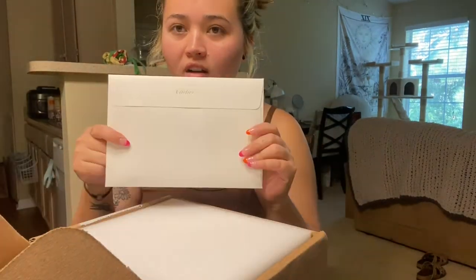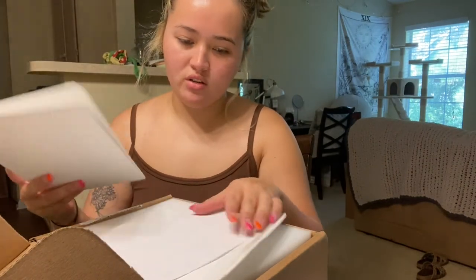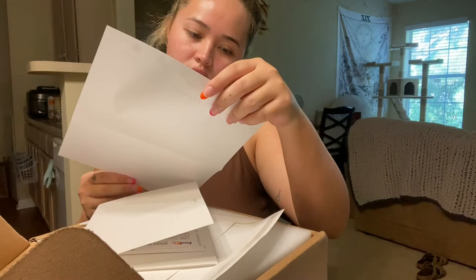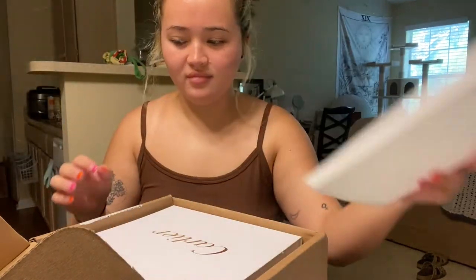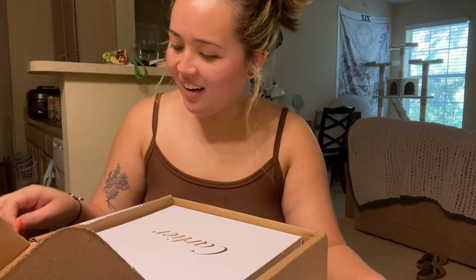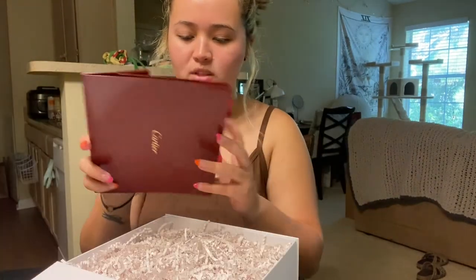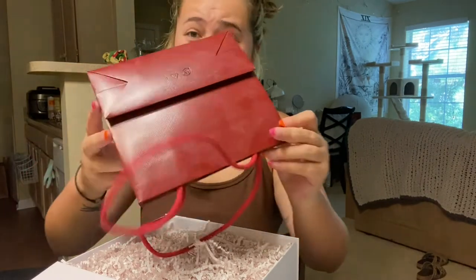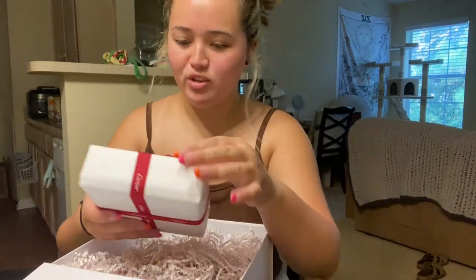Oh my God, it's like an experience. Cartier. And this is all the mailing information. This is a receipt — it's like the most beautiful receipt I've ever seen. Oh my gosh, this is so bougie. Oh, it's a bag, and it's dusty as hell. Oh my gosh, this is so bougie.